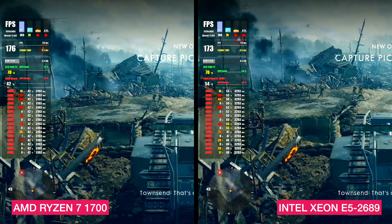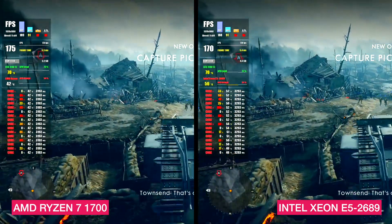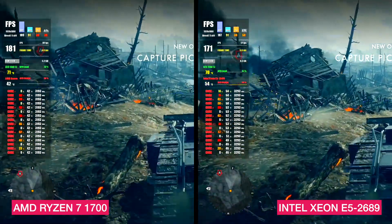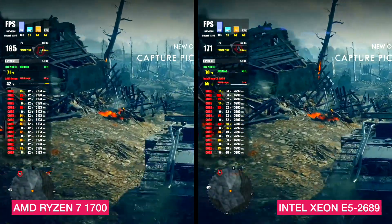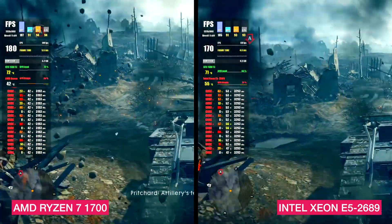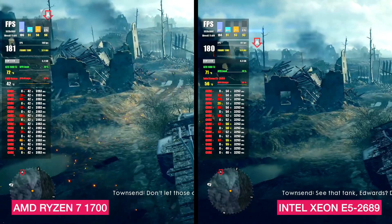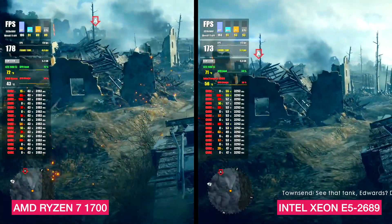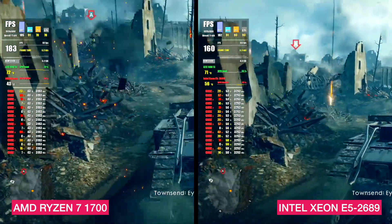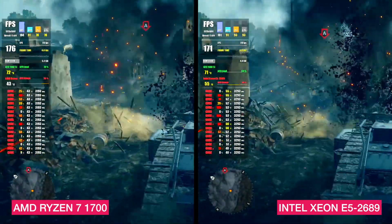The next game is Battlefield 1, starting with the tank scene, where we usually get a good CPU load. All settings on low, full HD resolution. The game runs well — frame time on both CPUs is low and no lags confirmed. As a result, Ryzen gets 173 FPS average and Xeon gets 165 FPS average. Once again, the Ryzen is the winner.